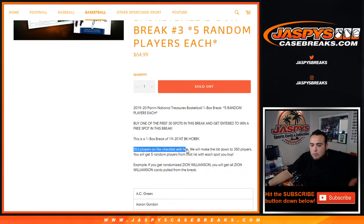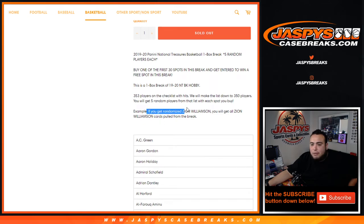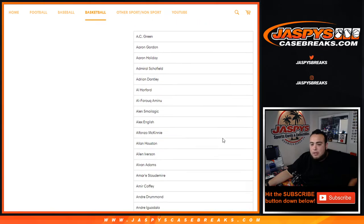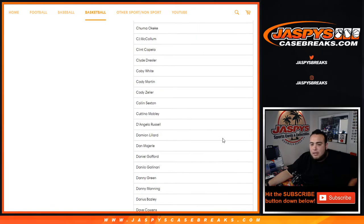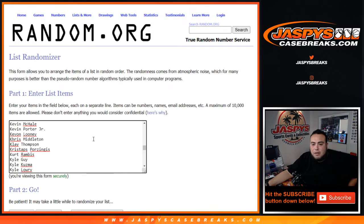353 players on the checklist with hits. We'll make it down to 350 players. You will get five random players from that list with each spot you buy. So for example if you get randomized Zion Williamson, you get all Zion Williamson cards pulled from the break. So here's the list — we copied and pasted it right here, so 350.